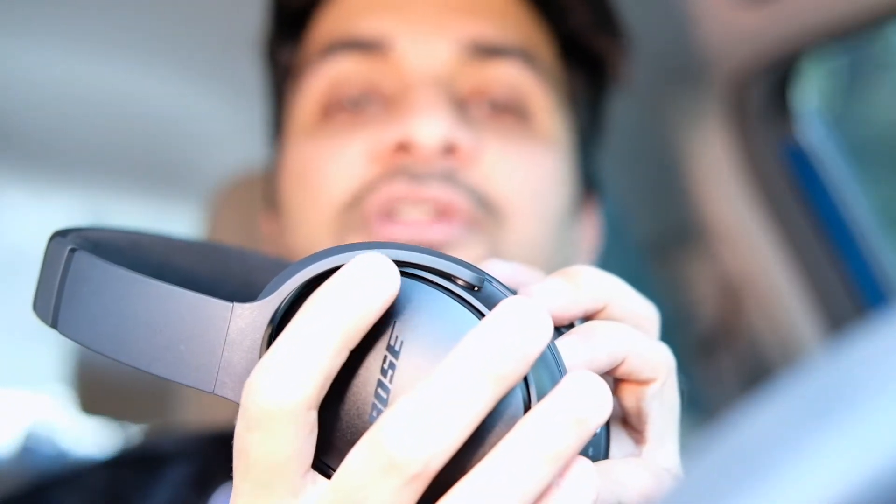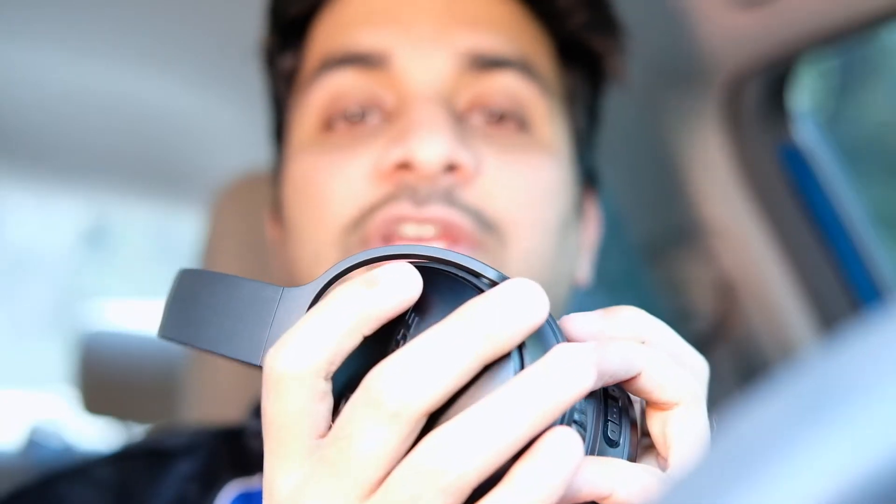This device has controls on it — pausing, volume up, volume down, and the noise cancellation on/off switch. This is turned off right now, so if you turn it on, the noise cancellation will be active. There are also external microphones on here which Bose uses for the noise cancellation technology.